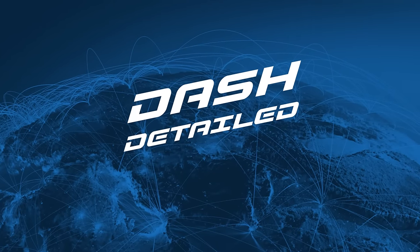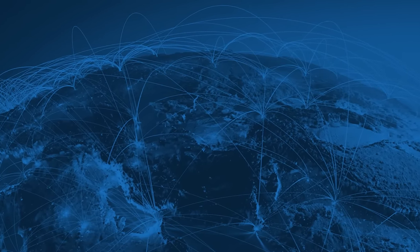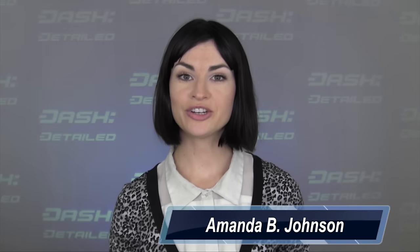Merry Christmas, Happy New Year, and happy close of the fourth quarter, fiscal year 2016. Hi, I'm Amanda B. Johnson, and you're watching Dash Detailed.